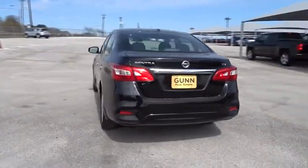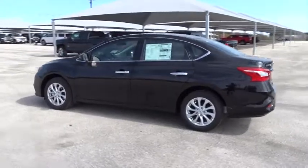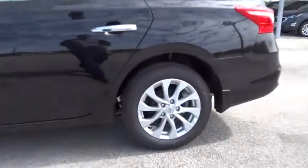Traction control, stability control, keyless entry, steering wheel audio controls, anti-lock braking system, backup camera, leather-wrapped steering wheel, Bluetooth, power steering, adjustable steering wheel, cruise control, AM-FM stereo radio.